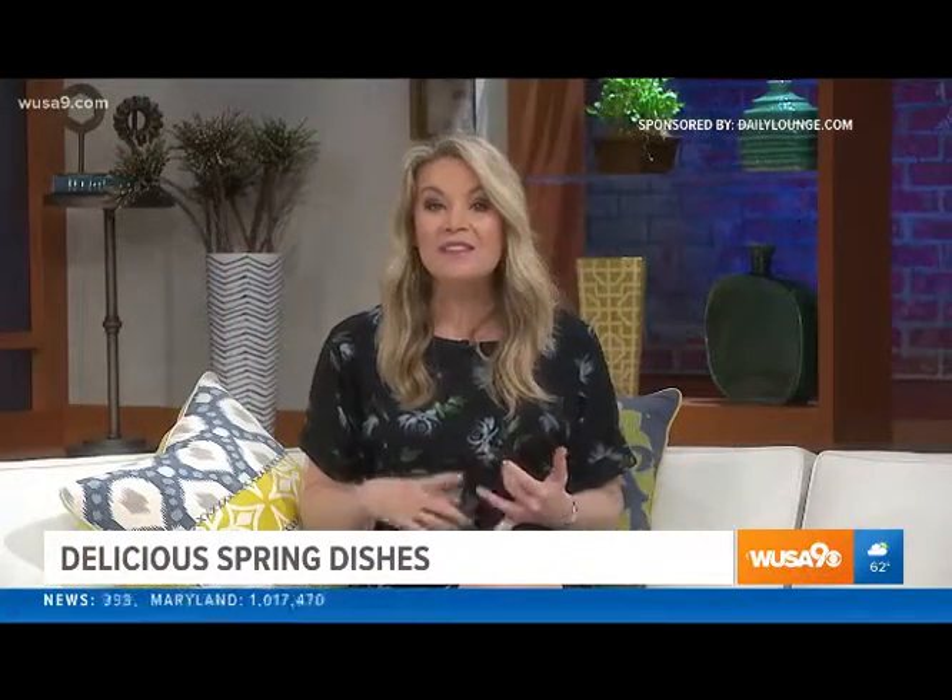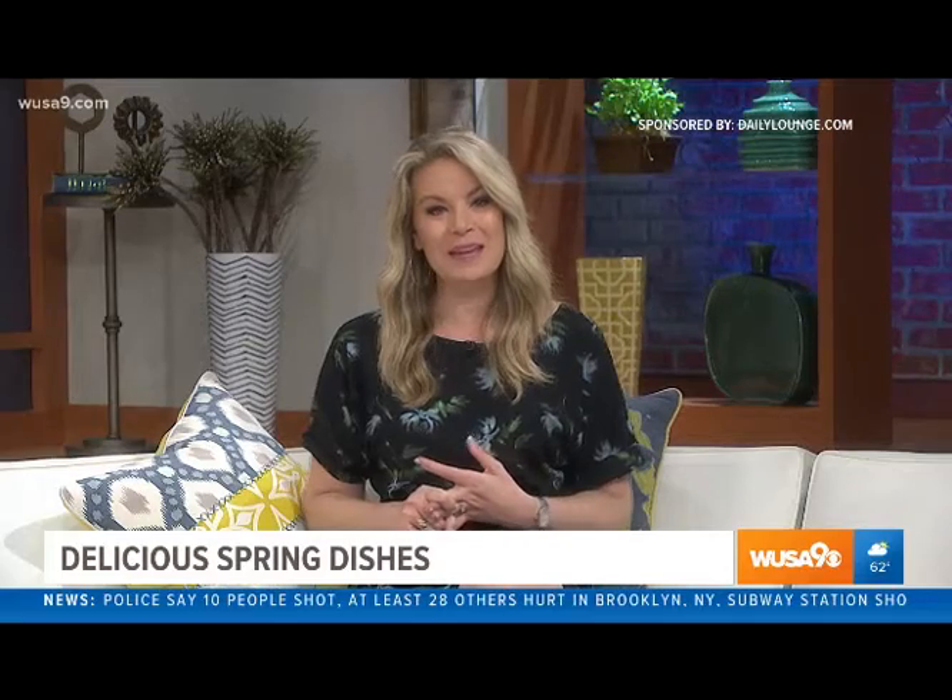It's a holiday weekend, which means friends, family, and food. We're going to help you spice up your spring dishes with the help of Chef Jamie Gwynn. Welcome back to Great Day. Thank you for having me back. I love that you want to eat.